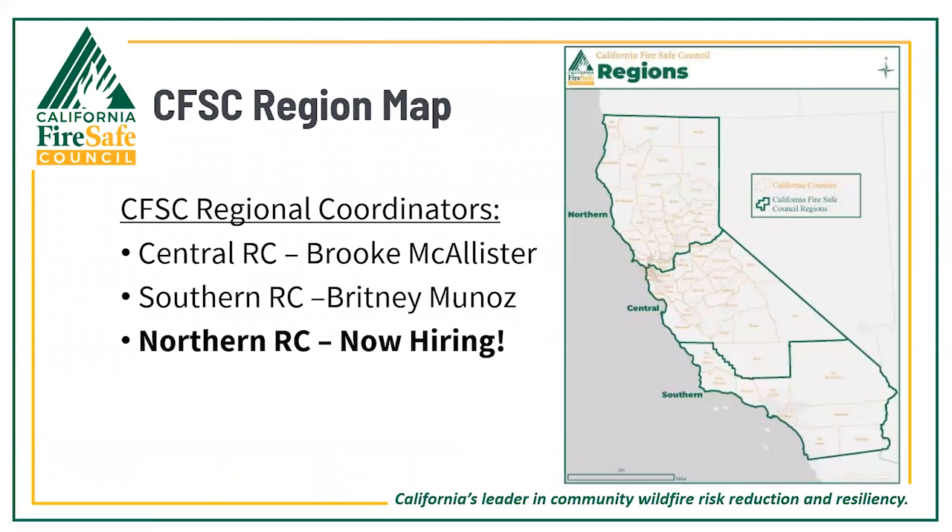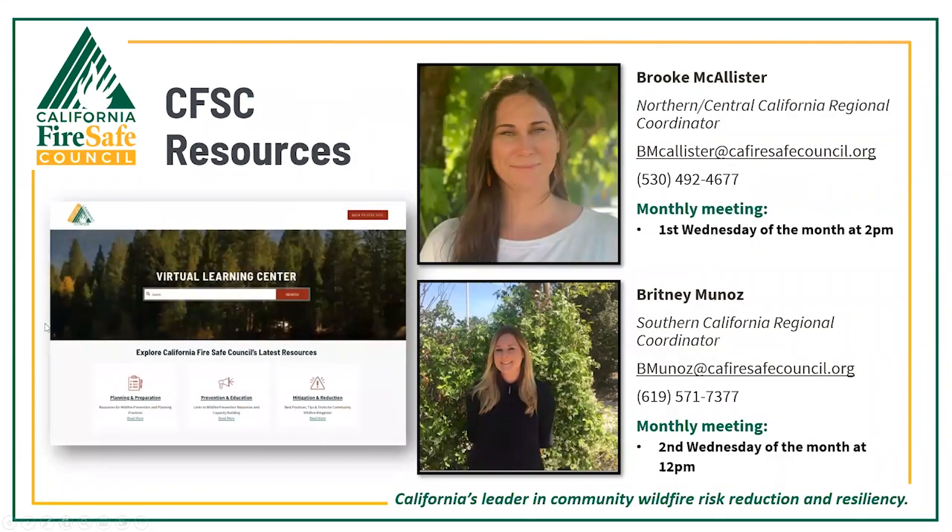In addition to your grants team, CFSC has regional coordinators designated by region to provide additional support. Depending on your county's region, either Brooke McAllister or Brittany Munoz will be your CFSC regional coordinator. Brooke is the regional coordinator for the central region and hosts a monthly regional meeting on the first Wednesday of each month at 2 p.m. Brittany is the southern California regional coordinator and her monthly meeting is the second Wednesday of the month at 12 p.m. Currently the northern regional coordinator position is vacant — if your county is in the northern region, you can reach out to either Brooke or Brittany.